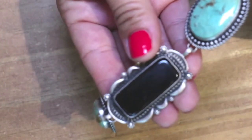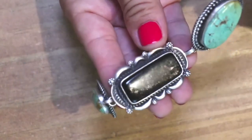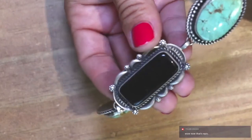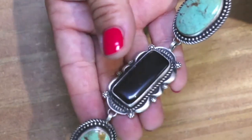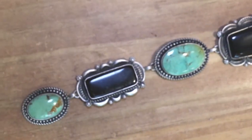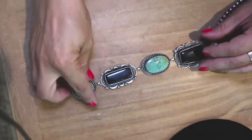They just used some unique shaped stones in this one to make this design. And of course, if you guys are familiar with Ronald Tom, you guys know that his silversmithing is just masterful. All of these settings.